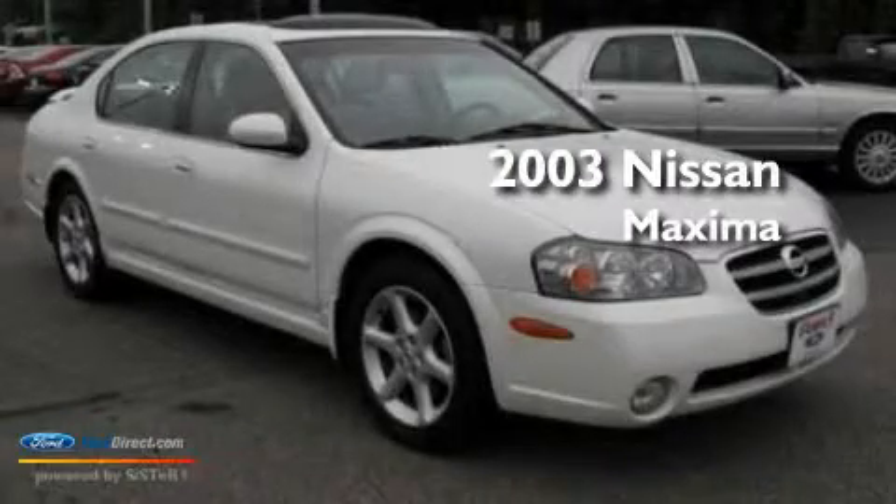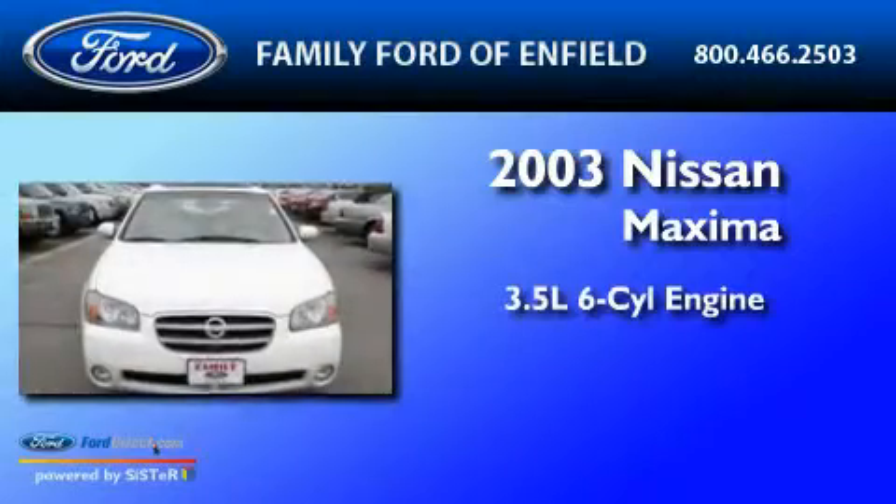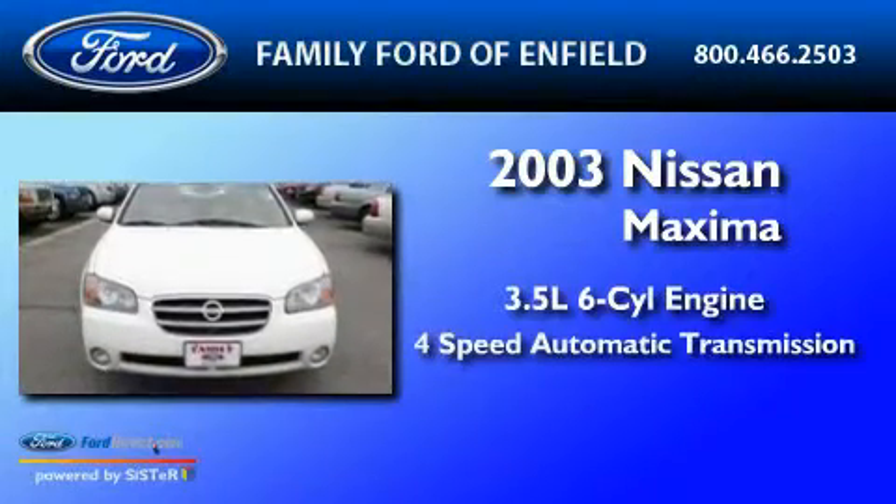This is a 2003 Nissan Maxima. It has a 3.5-liter 6-cylinder engine and a 4-speed automatic transmission.